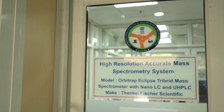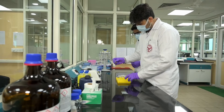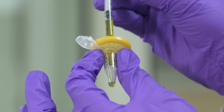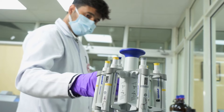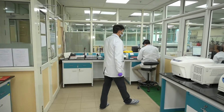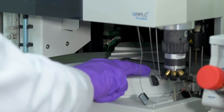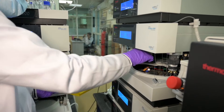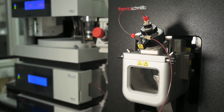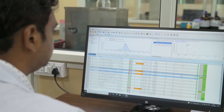The high-resolution accurate mass spectrometry laboratory of SAATHI BHU has acquired an Orbitrap Eclipse tribrid mass spectrometer with nano LC and UHPLC, the only one of its kind in India. With maximum resolution and accuracy, it incorporates the latest innovations in ion transmission and control, extended mass-to-charge range, and real-time decision making. This system is ideally suited for proteomics, structural biology, small molecule, and biopharmaceutical characterization experiments.